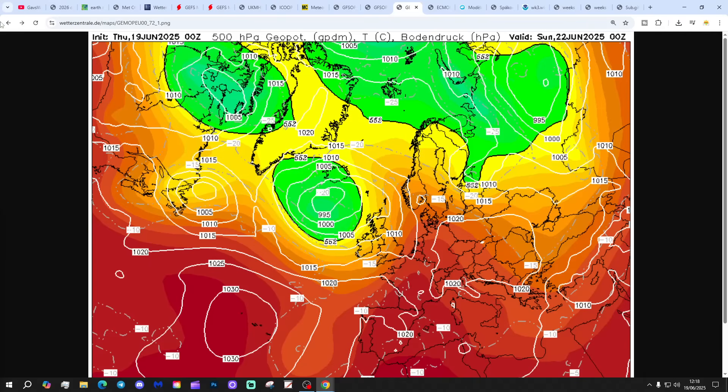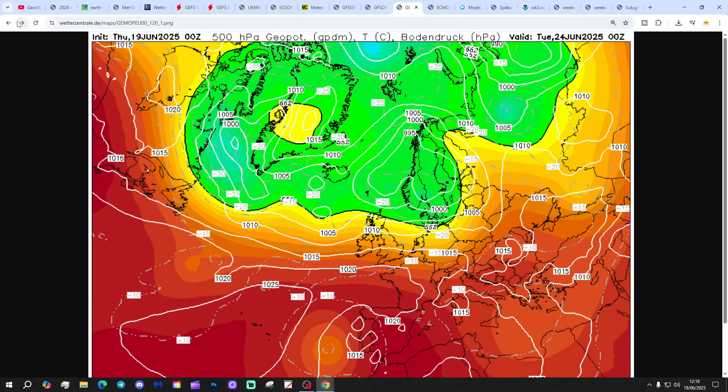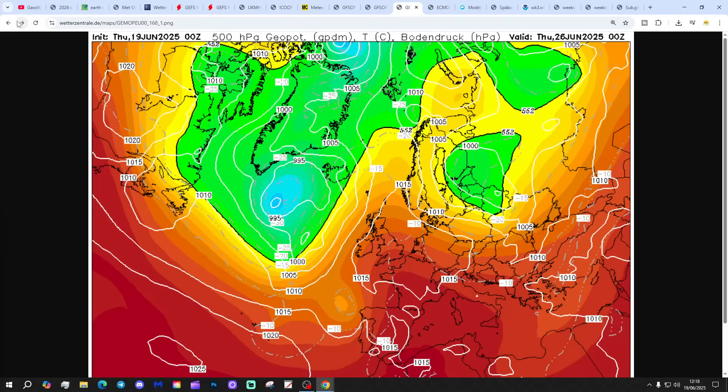The GEM model again shows low pressure in off the Atlantic bringing unsettled conditions from Saturday. It might have some thunder triggered with the heat and humidity. But the main thing is there will be a cool-down - Saturday could be very warm to hot, check out the 6am broadcast for more about that. Sunday should turn cooler and fresher, then we're into those westerly winds for the early part of next week, before high pressure builds back up again, should be mid-part of next week.